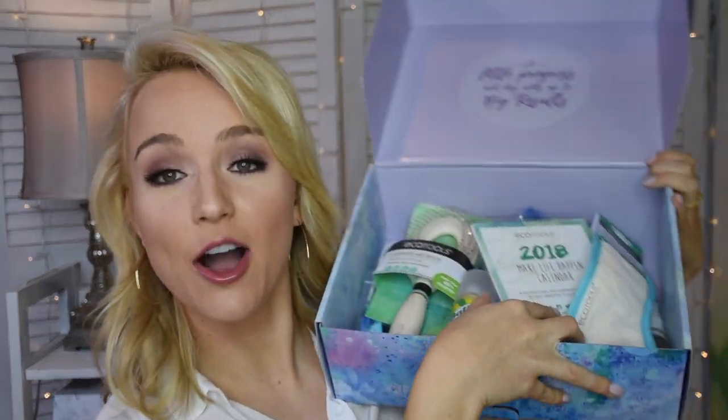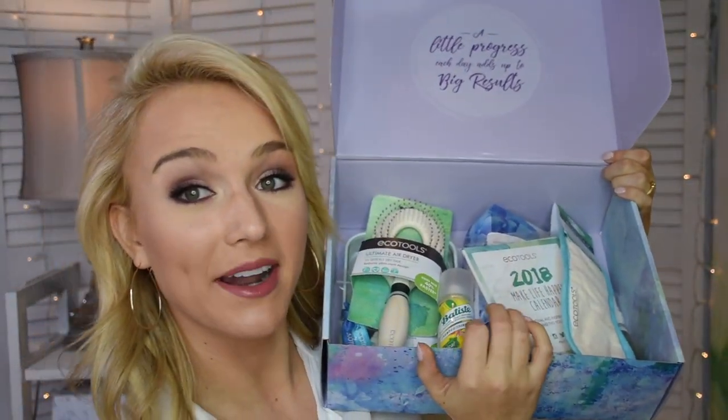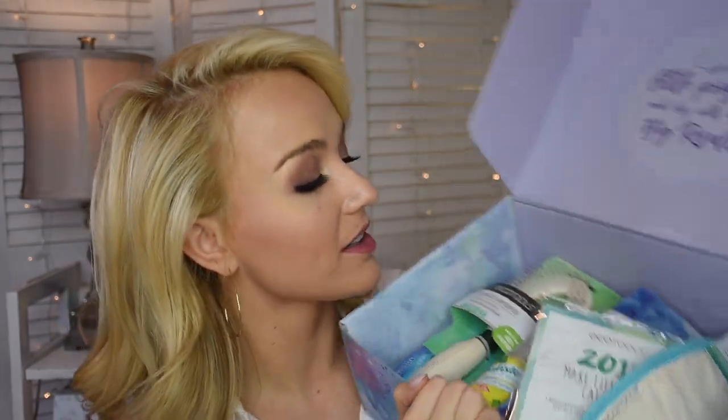I want to show you guys how much stuff is in here. This is the 2018 Make Life Happen calendar. I'm going to open it up so you can see — it's a calendar for every single month, and each month has a few tips on how to stay motivated. For January it says: 'Take up a new hobby you've always wanted to try.' I guess we're learning an instrument this month!